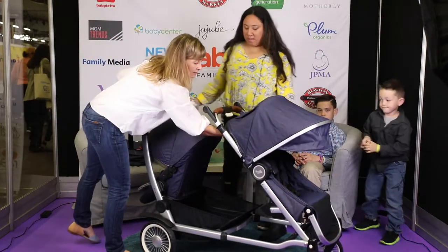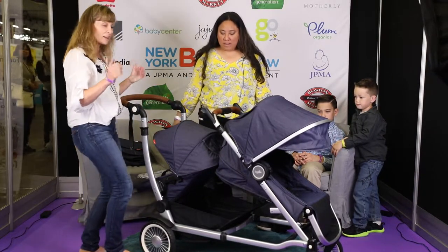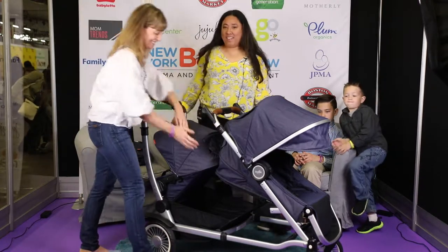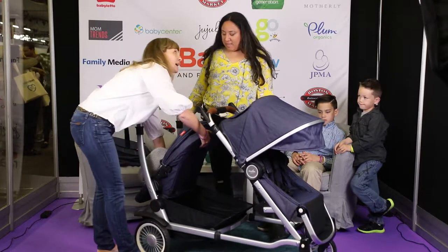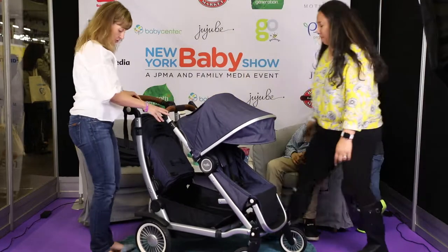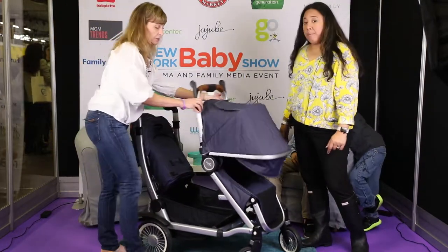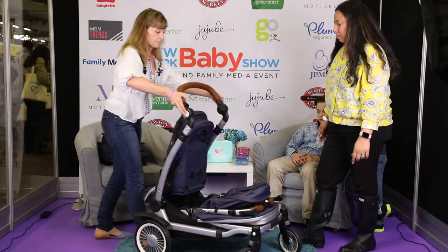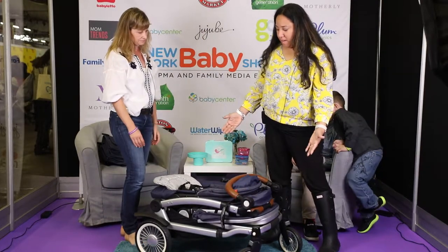One of the really nice things about it is you can actually recline both seats completely. So if you're lucky enough to have two kids sleeping at the same time, you can do that. I'll show you real quick how it folds, because it does fold with the second seat attached — most strollers you have to take the second seats off before you fold it. You just fold the front and the rear and it's nice and compact.